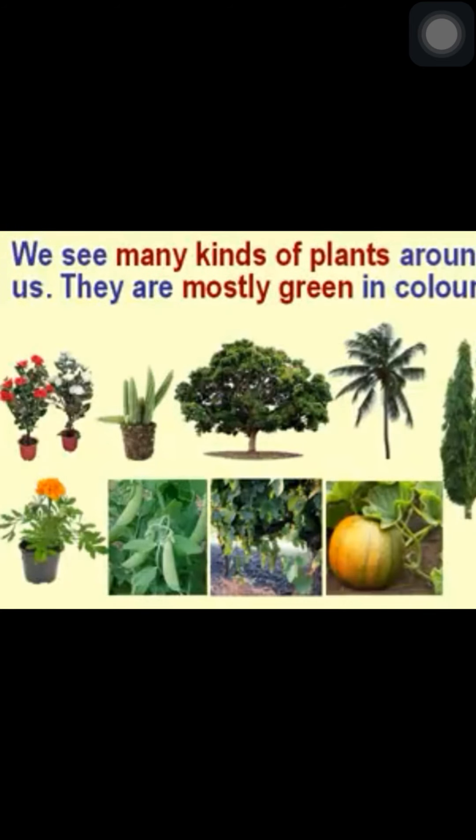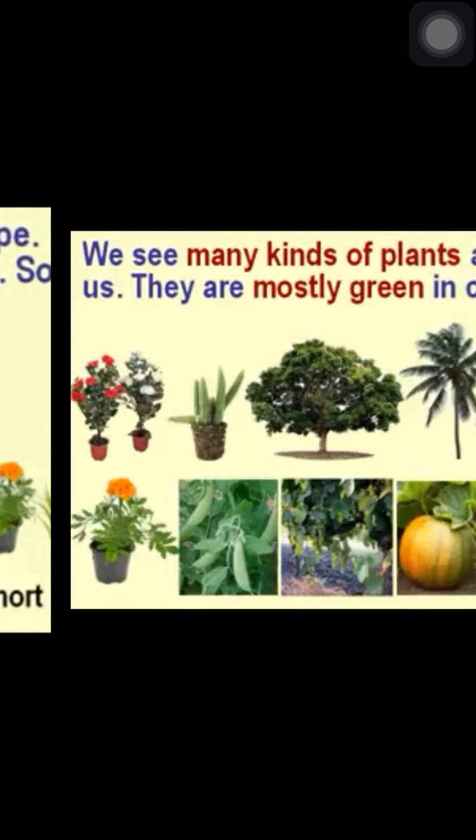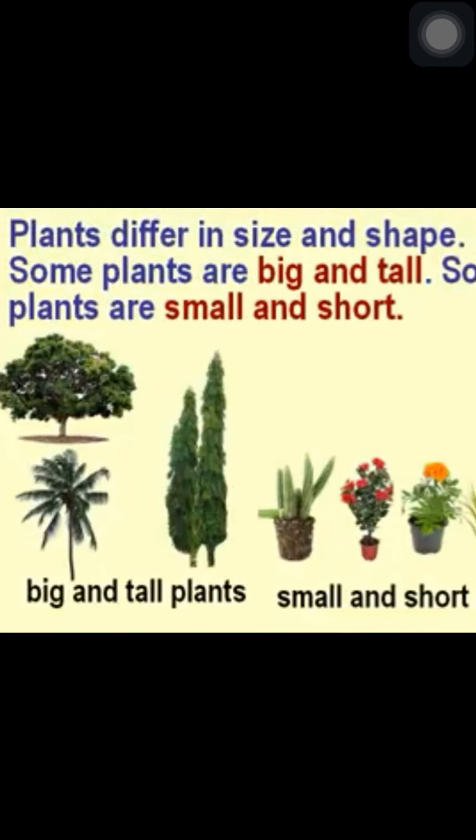We see many kinds of plants around us. They are mostly green in color. Plants differ in size and shape. Some plants are big and tall, and some plants are small and short.